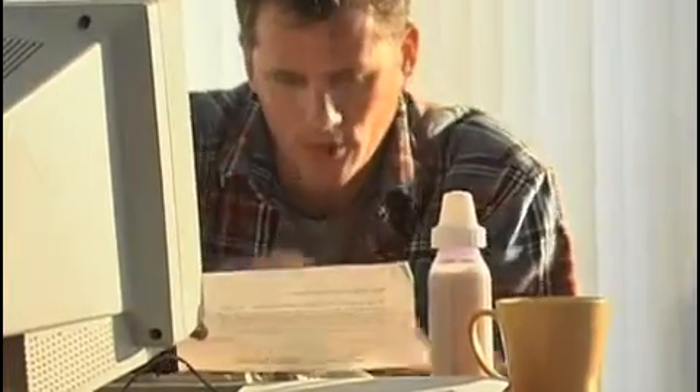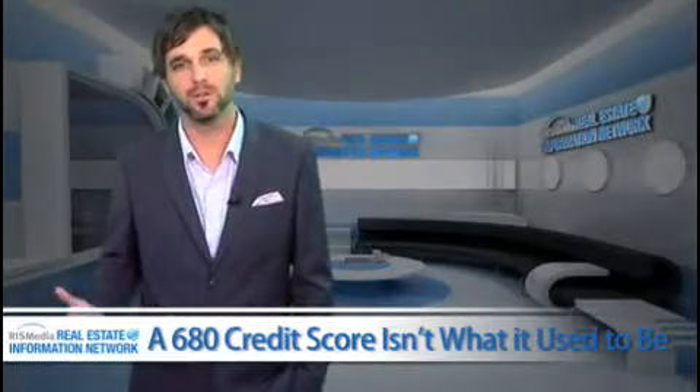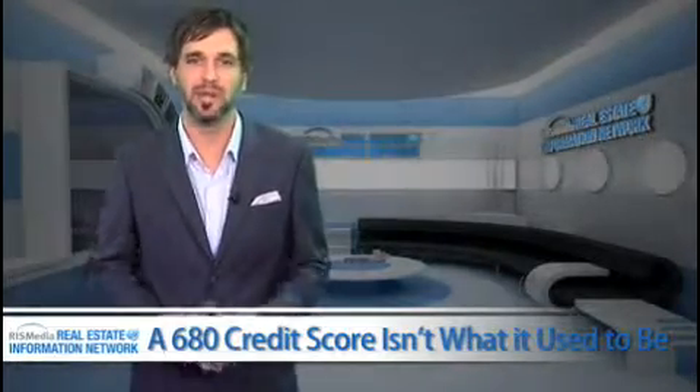Understand how credit works. Thoroughly understanding how strong credit and credit scores are created can establish good credit the first time. Most of us, however, manage to learn about credit through years of trial and error. Understanding how credit reports and scores work to create an excellent credit profile is important and becomes the foundation of strong financial self-management.